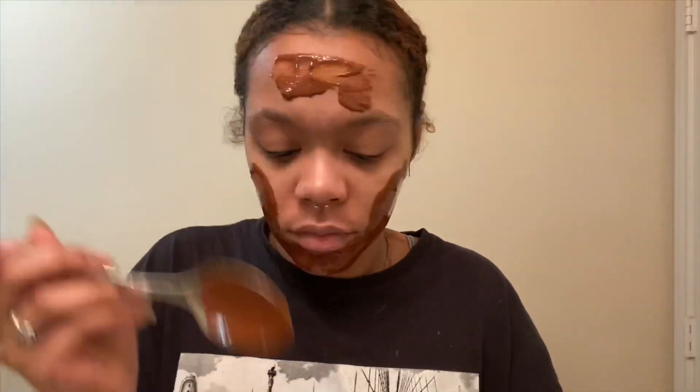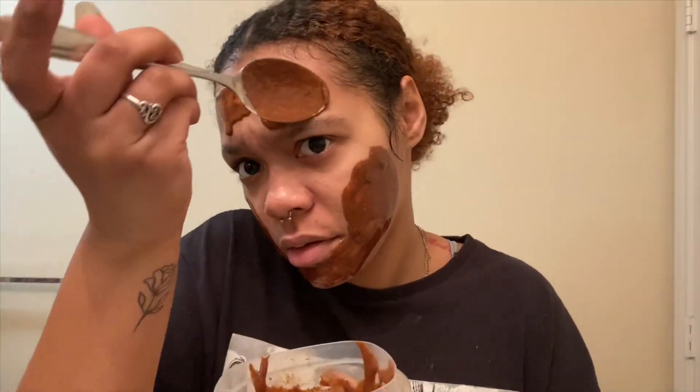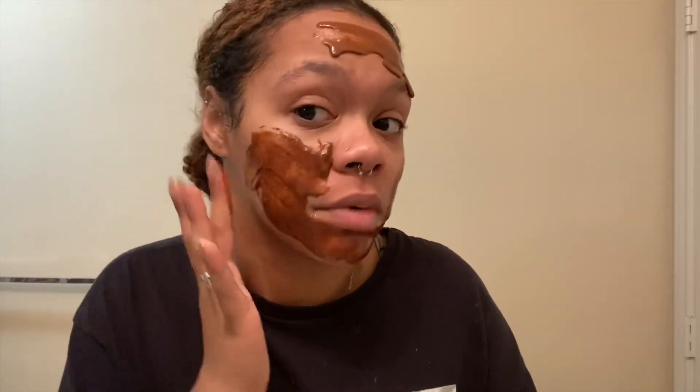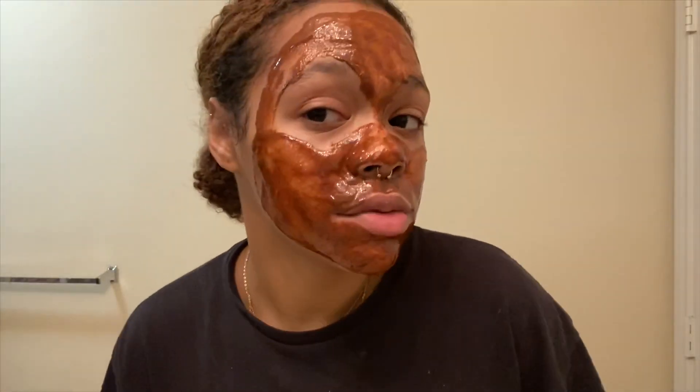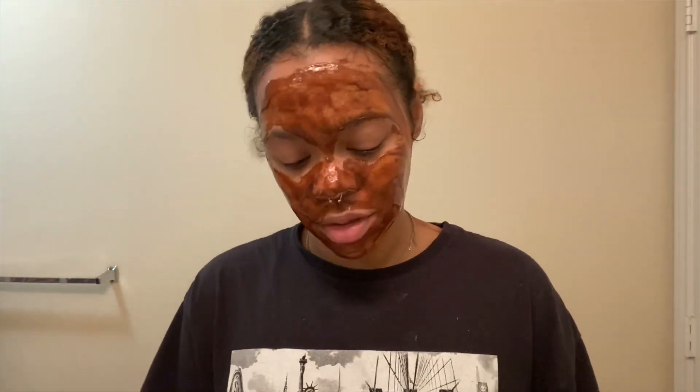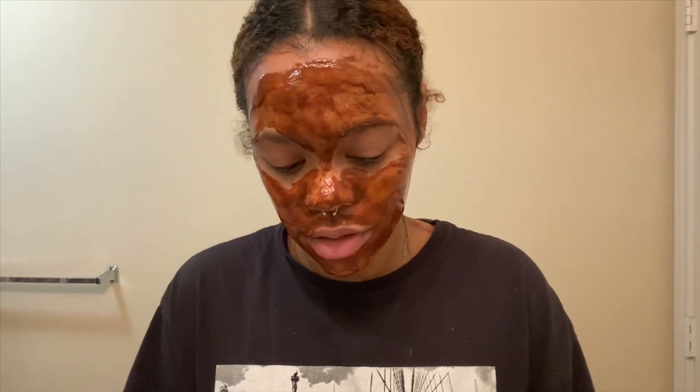I'm kind of nervous to see what this is going to feel like on my face. Oh — all of my chin is starting to burn! I'm gonna use my fingers, I can't do this anymore. Oh my gosh, it's burning my chin and my cheeks now. I'm still going to put it on though. This really burns — I'm not gonna lie, it really burns. I mean it's not unbearable, but I'm definitely not keeping it on for 10 minutes. I'm going to have to do five.